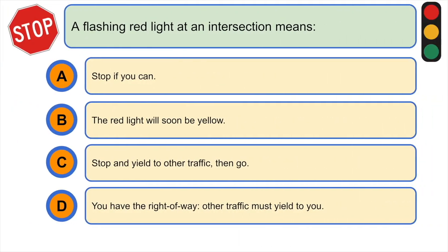A flashing red light at an intersection means: A) stop if you can, B) the red light will soon be yellow, C) stop and yield to other traffic then go, or D) you have the right of way and other traffic must yield to you. The correct answer is C) stop and yield to other traffic then go.